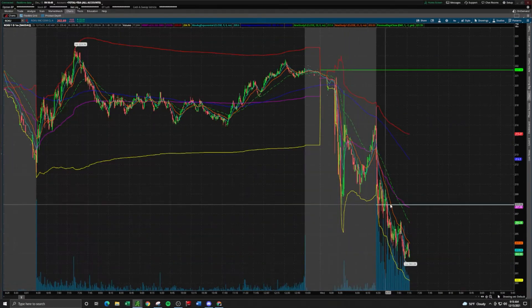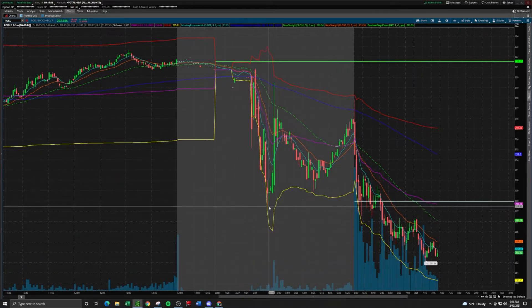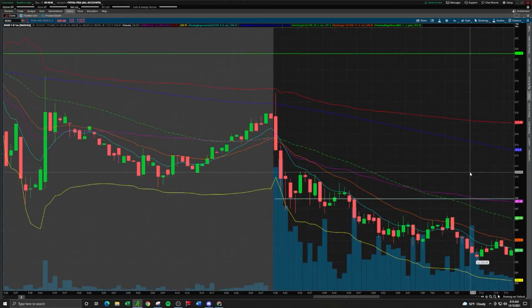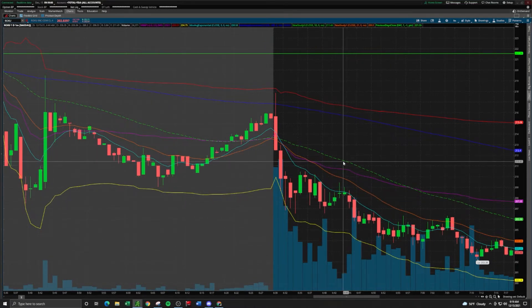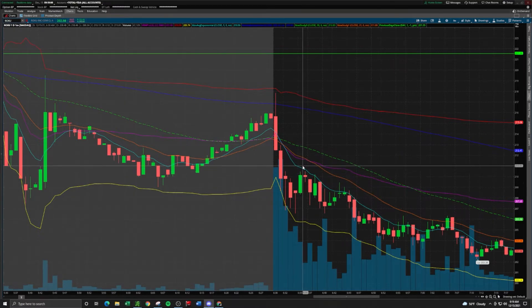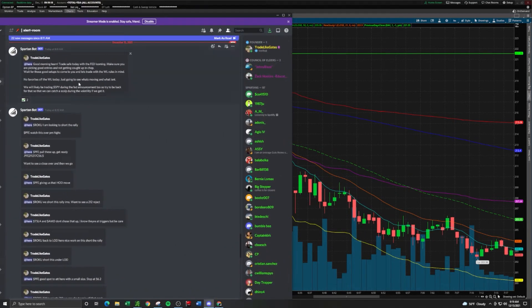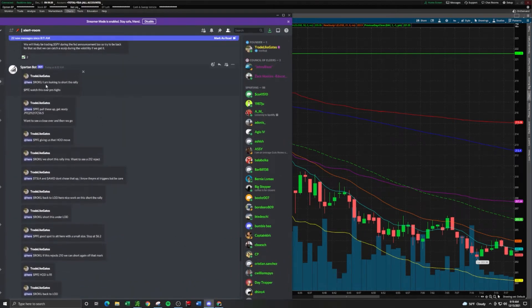Our short trigger was placed at $208. Why $208? Well, that was the pre-market low — it was actually $207.50, but that was only a wick, so $208 was our short trigger. Instead of shorting on the break of $208, I said: if Roku pushes up and rejects $212 — I was looking at that price action as resistance — I'm looking to short the rally. I posted this in the alert room right after the market open.